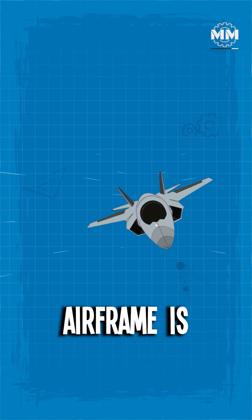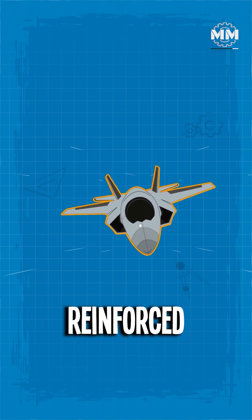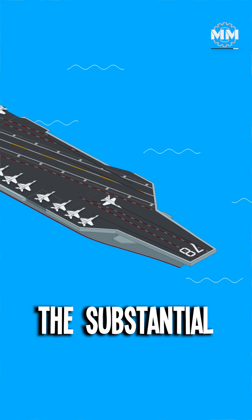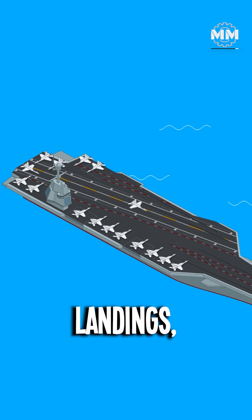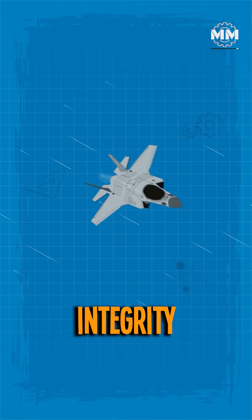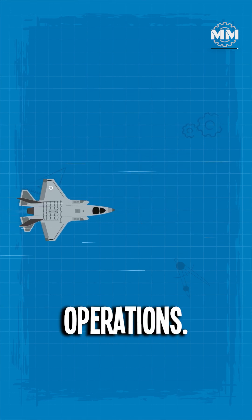The aircraft's airframe is heavily reinforced to withstand the substantial stresses associated with catapult launches and arrested landings, ensuring structural integrity during these high-intensity operations.